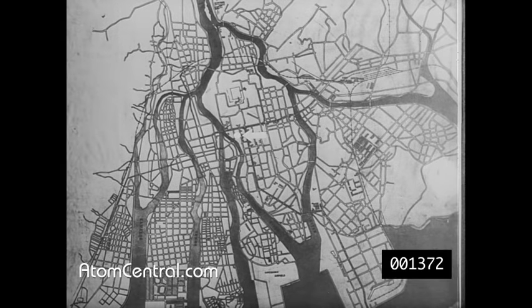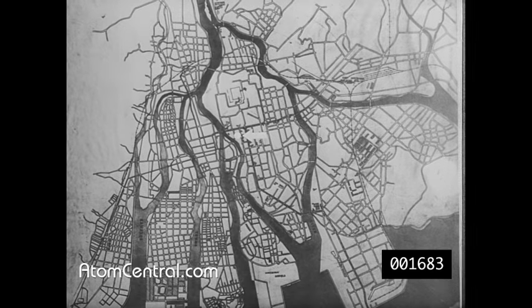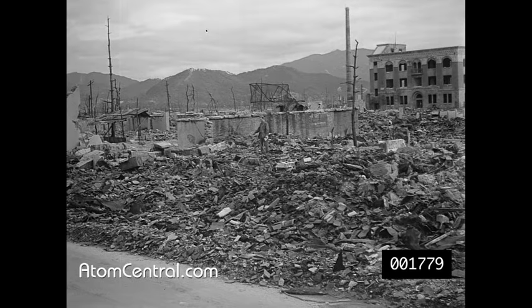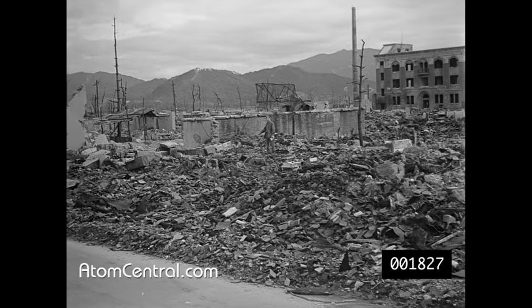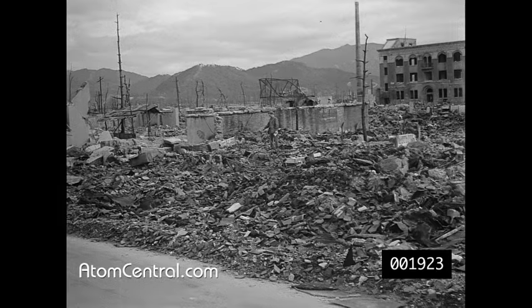This is zero point on Hiroshima — the exact spot above the city at which the bomb burst over enemy territory, at the junction of the Matayusu and Ota rivers. The atomic bomb was intentionally exploded well above its target in order to dissipate its radioactive material.